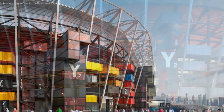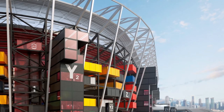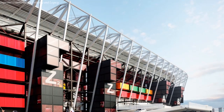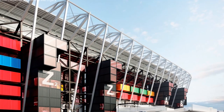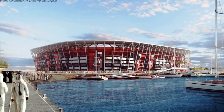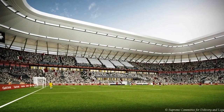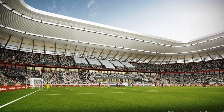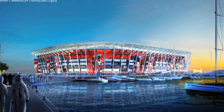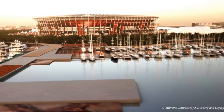The structure is the first fully demountable stadium in World Cup history, thanks to its modular steel construction. Apart from shipping containers, the stadium is built using far fewer materials compared to a conventional stadium of similar size. The modular design requires fewer materials, creates less construction waste, and reduces the overall carbon footprint compared to a traditional building process.